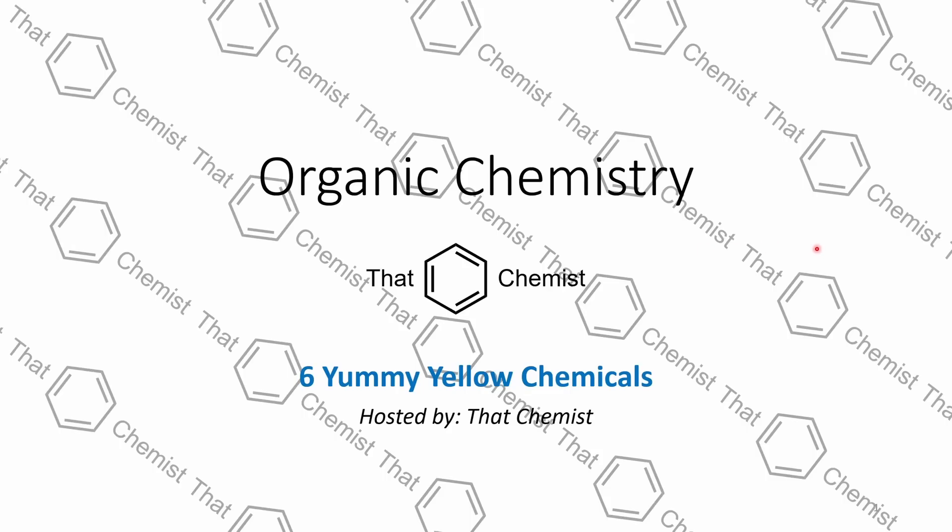Welcome back. I'm That Chemist, and today we have six yummy yellow chemicals. Now even though all of these chemicals are quite pretty looking, you definitely don't want to eat most of them.